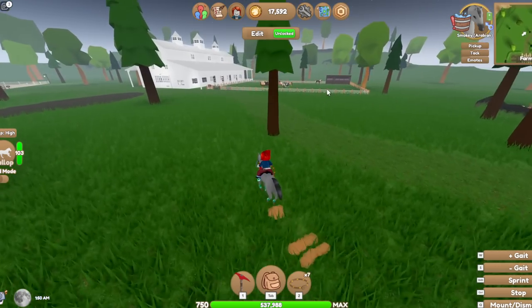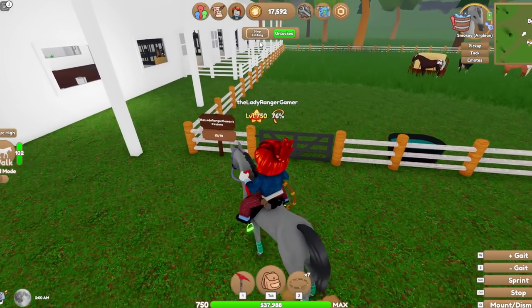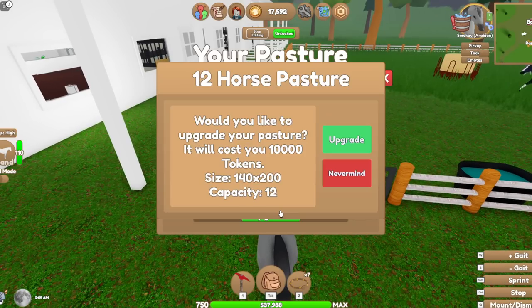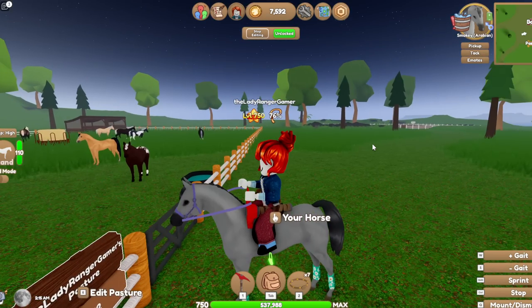Somebody said that you can extend the paddock — can you actually do that, guys? Let me look at this. Edit. Upgrade — oh, 10,000 coins! Do I upgrade? Yes! Oh my goodness. How many can I fit in here now then? Oh man, I literally have like no money left. Ouch.